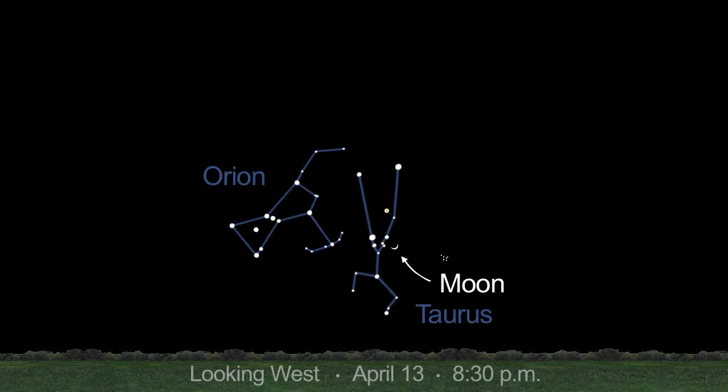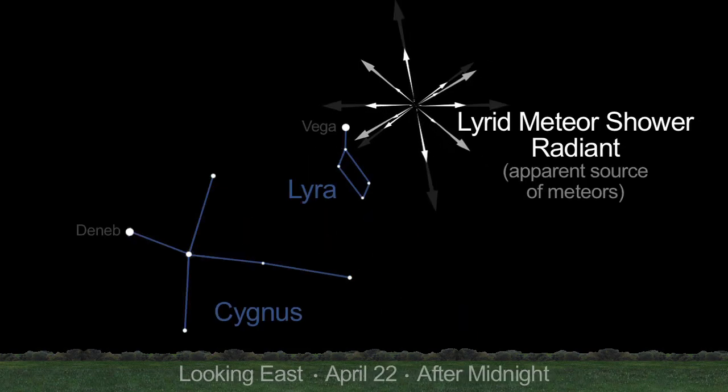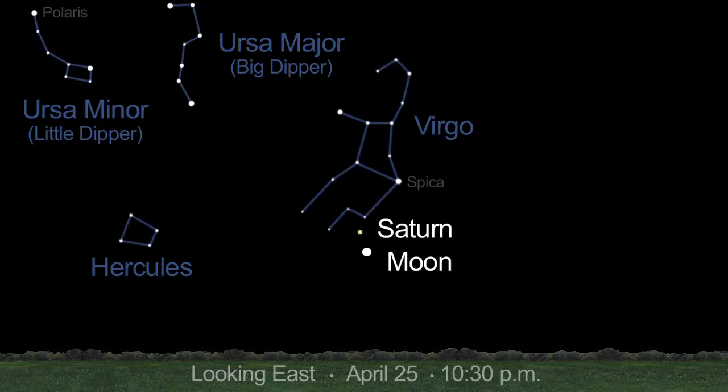On April 13th, the moon joins the pretty star clusters of Taurus, the Pleiades and the Hyades, and it joins Jupiter the next night, the 14th. The Lyrid meteor shower peaks on April 22nd, but a bright moon will mar the view. On the 25th, Saturn appears to the moon's upper left.